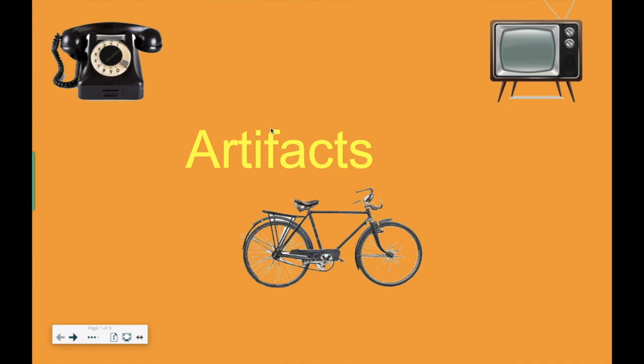This week in social studies, we're going to be learning all about artifacts. When you look at this word, artifacts, you might notice that the first three letters, A-R-T, spell art. Art is something that's made by people. And artifacts are things that are made by people too. Right here, there are three artifacts from the past that teach us about what people lived like at that time.